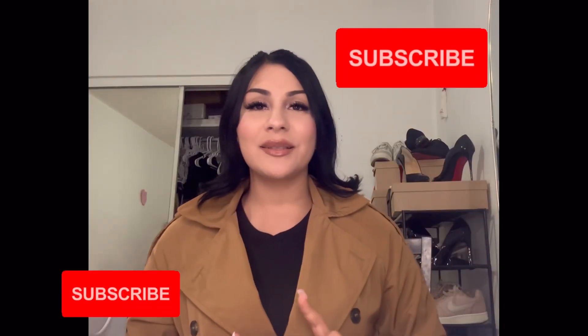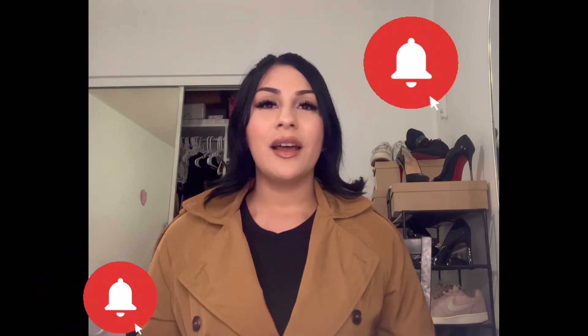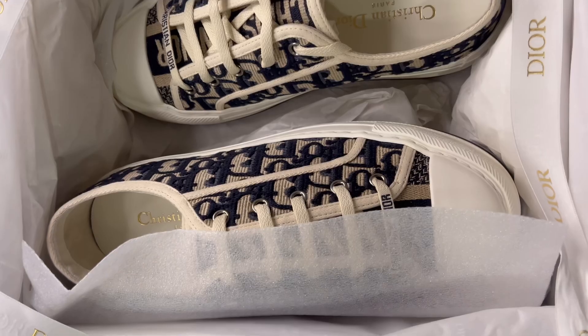Please don't forget to like and subscribe to my YouTube channel for more videos like this, and don't forget to turn on your bell notification so you will never miss a video. See you guys in my next video!